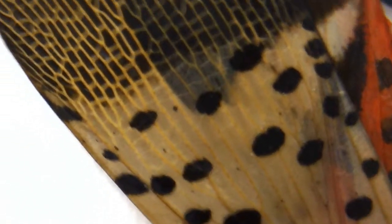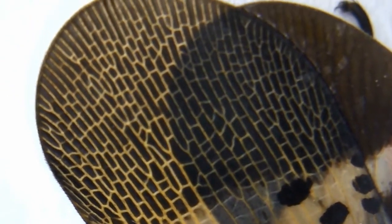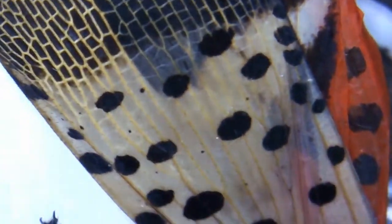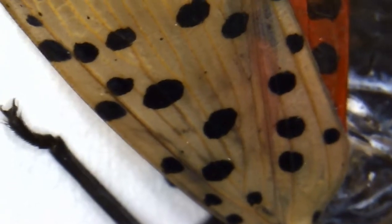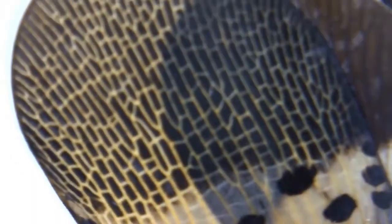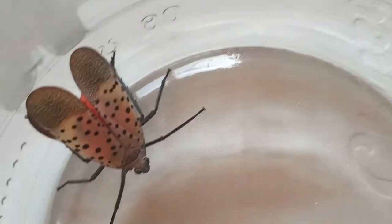Adult spotted lanternflies have an interesting spotted pattern on their wings and a bright red color underneath. These bright colors and distinctive patterns are found in a lot of living things to scare away predators. Their wings are pretty cool, but they don't use them that much and prefer hopping around instead of flying.